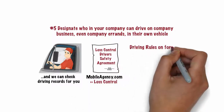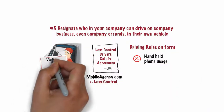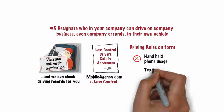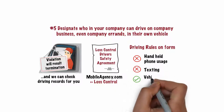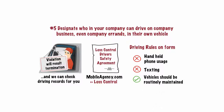This form clearly spells out that handheld phone usage of any kind is not allowed while driving on company business, and that violation of this rule will result in immediate termination of employment. Texting while driving caused accidents should never happen. All company-owned vehicles should be routinely maintained.